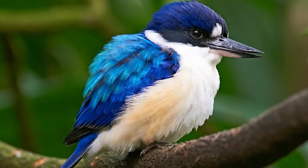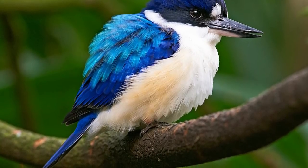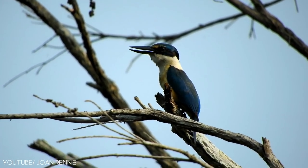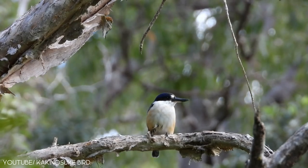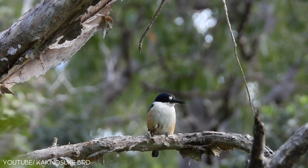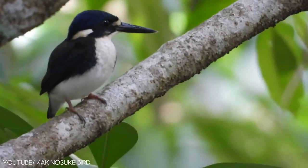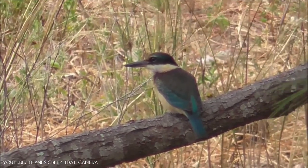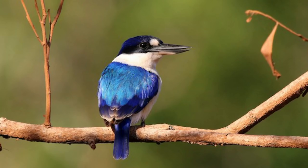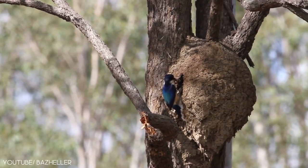The forest kingfisher is a magnificent bird that is also known as the tree kingfisher, and it tops our list of the most beautiful kingfishers. It is native to New Guinea, Indonesia, Singapore, and northern Australia. They have a white abdomen, breast, and nape, blue wings, a white patch, and a dark brown iris. The forest kingfisher favors subtropical or tropical dry forests, mangrove forests, and moist lowlands.